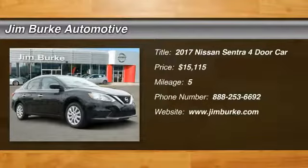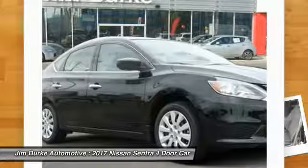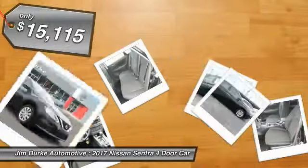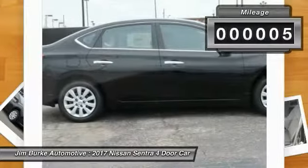2017 Sentra. With its spacious and versatile interior and stellar fuel efficiency, the Nissan Sentra is the obvious choice for anyone who wants to enjoy a stylish and comfortable ride, and is priced below $20,000. This vehicle has less than 100 miles.